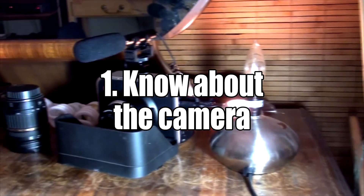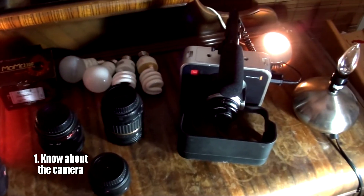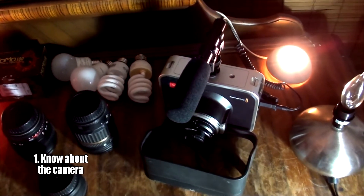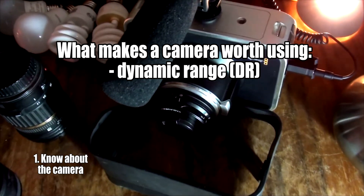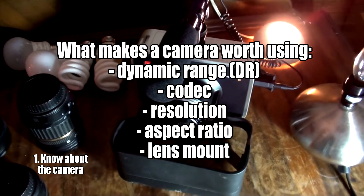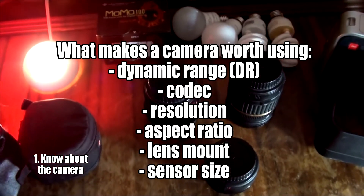Not every director is a camera wizard. Kevin Smith has fully admitted that he doesn't know a whole lot about cameras, but he still makes great films. However, cameras are getting more affordable and easier to use at a fast pace. Learn about what makes a camera worth using — dynamic range, codec, resolution, aspect ratio, the lens mount, sensor size. These are all factors that weigh into how well a camera will perform.